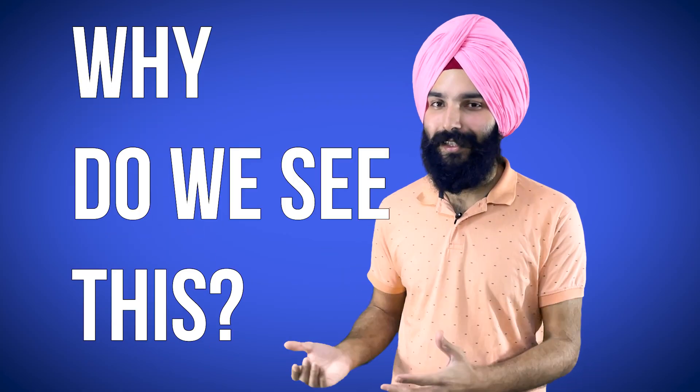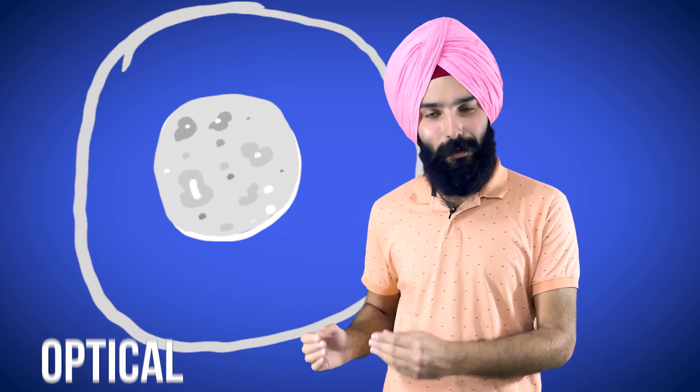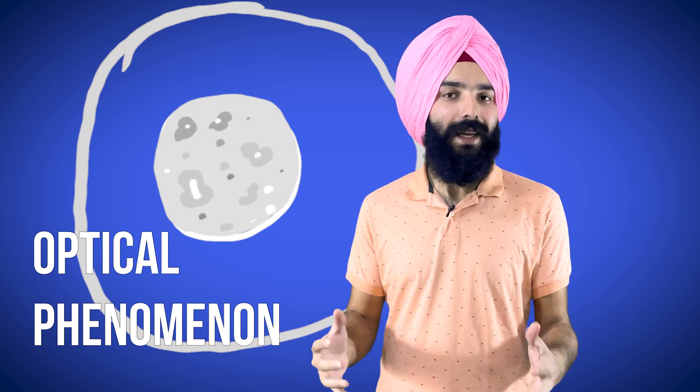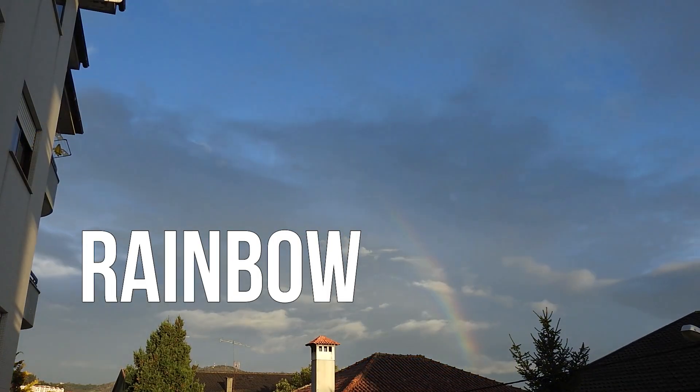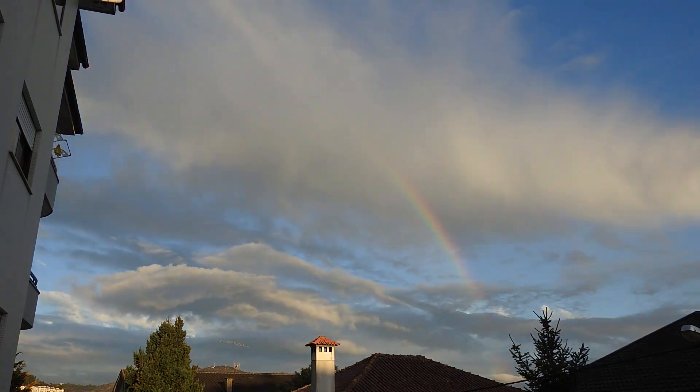Now here comes the question: why do we see this? How did this ring come out of nowhere around the moon when there isn't anything like a ring around it? Well, it is just another kind of optical phenomenon. For reference, we can take it kind of like a rainbow, which is why it is a ring — a circle, a kind of locus.